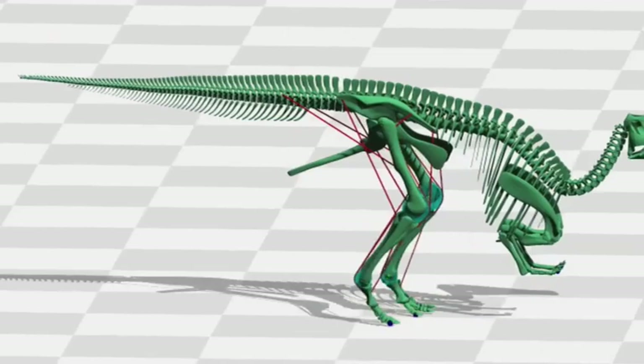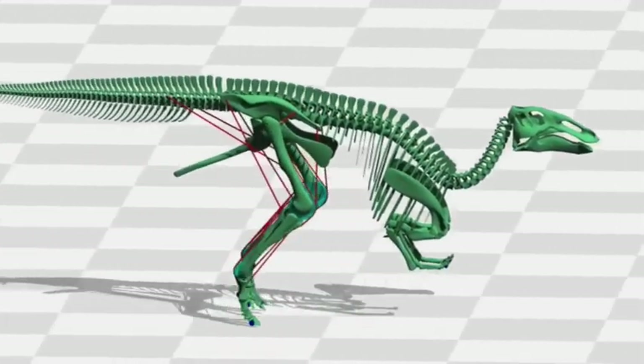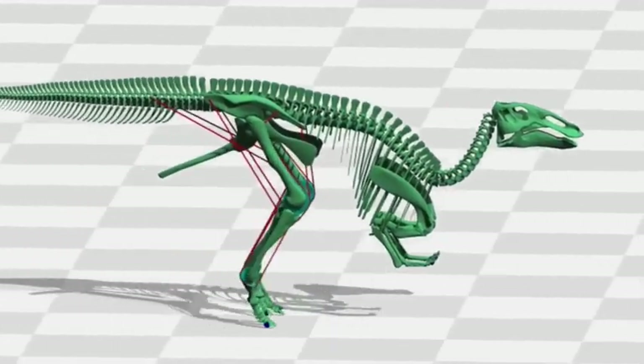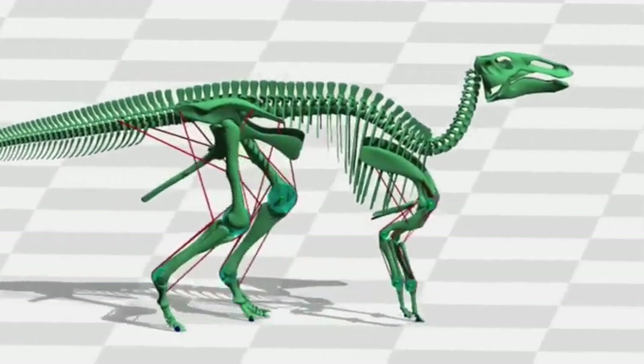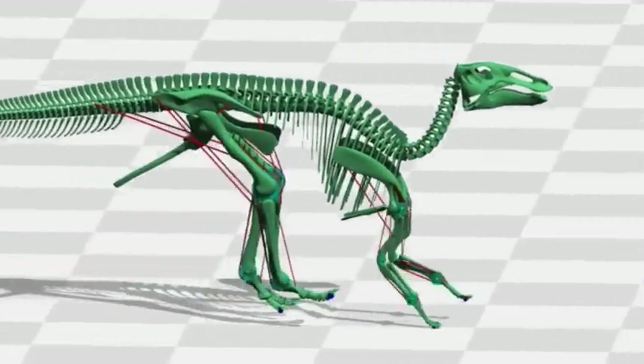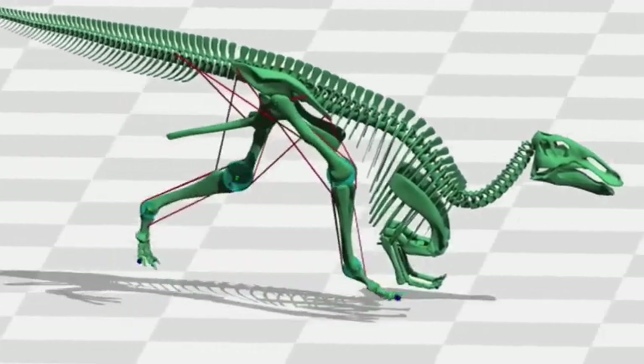We've recently finished a project in understanding how dinosaurs walk. What two chaps from Manchester did was to discover that, although hadrosaurs actually could hop faster than they could run, safety considerations probably meant that the two-legged running gait, similar to the one that we have today, was a more likely form of locomotion.